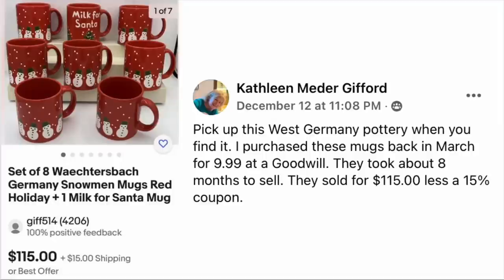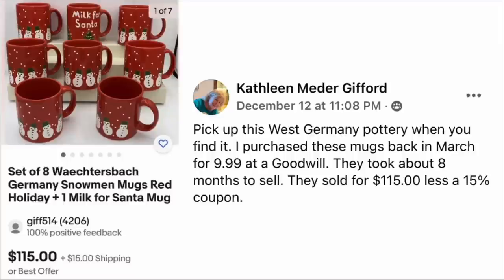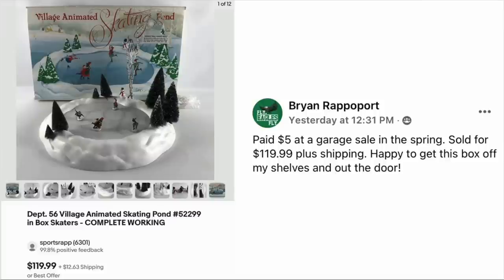Kathleen Gifford says: pick up West Germany pottery when you find it. She purchased these mugs in March for $9.99 at Goodwill. They took about eight months to sell, selling for $115 less a 15% off coupon. The item is a set of eight Vögelbach Germany snowmen mugs — and yes, that is your word of the day. $115. According to a pronunciation site on Google, that's how you say it — could be wrong, but at least she tried.